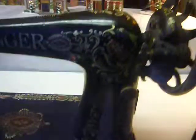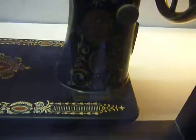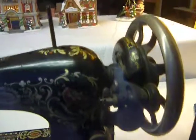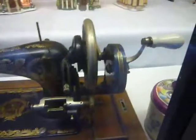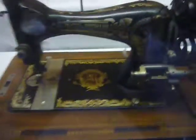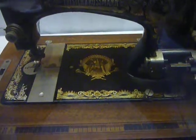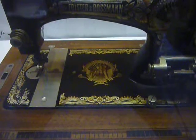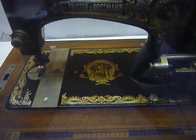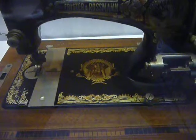I wish I had better light to capture the look of these machines. Look at the designs on those — it's really nice. And if you can see that figure in the center there, it looks almost like a Roman woman warrior or something. I'll have to find out who that is or what that represents.